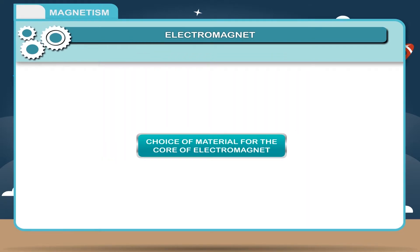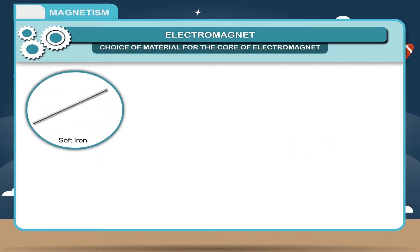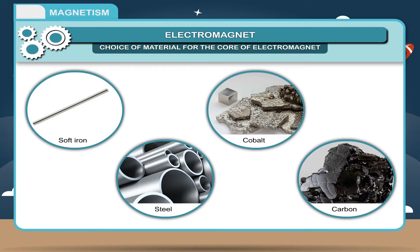Choice of material for the core of an electromagnet: Materials best used for the core are ones that can exhibit magnetic properties. These are: 1. Soft iron core — best. 2. Metals that have a high iron content, for example steel. 3. Cobalt — rare. 4. Carbon — rare.